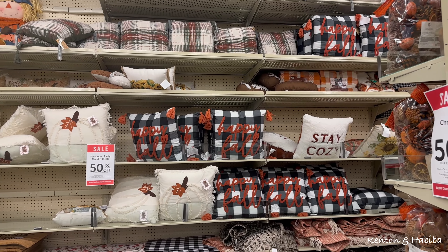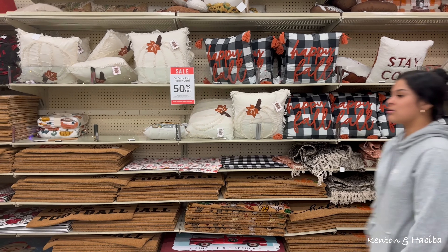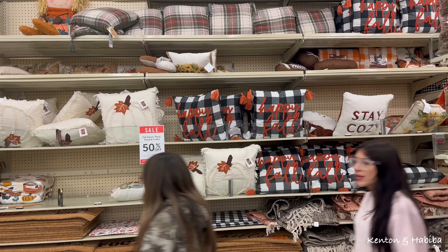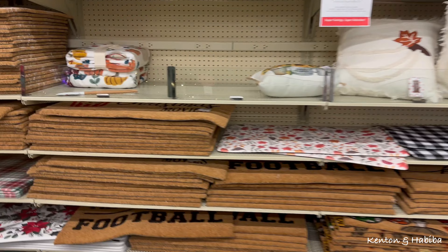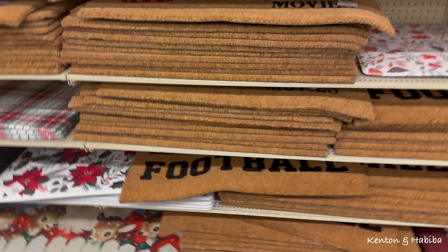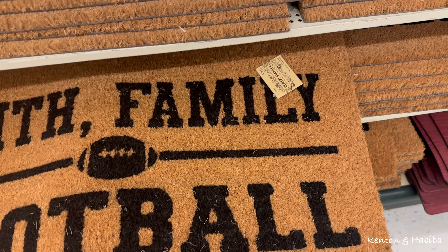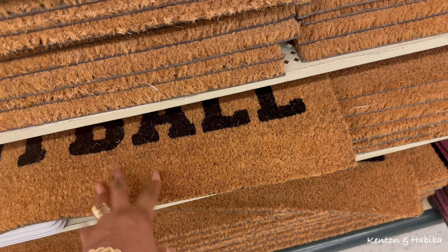Does everybody have a nice clean new fall rug at the front door? They've got cushions and front door mats for fall - some of them say football. How much? About $13 to $14. These are the nice hard coarse ones.